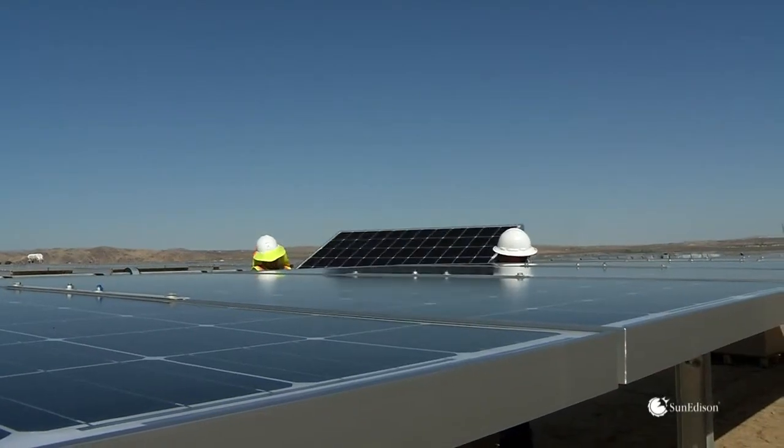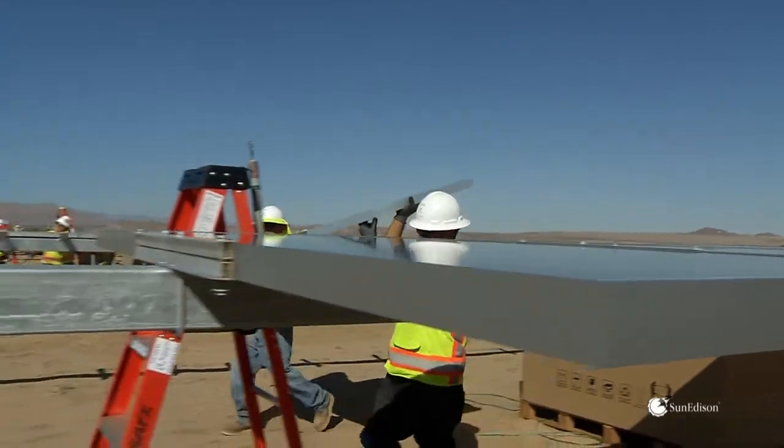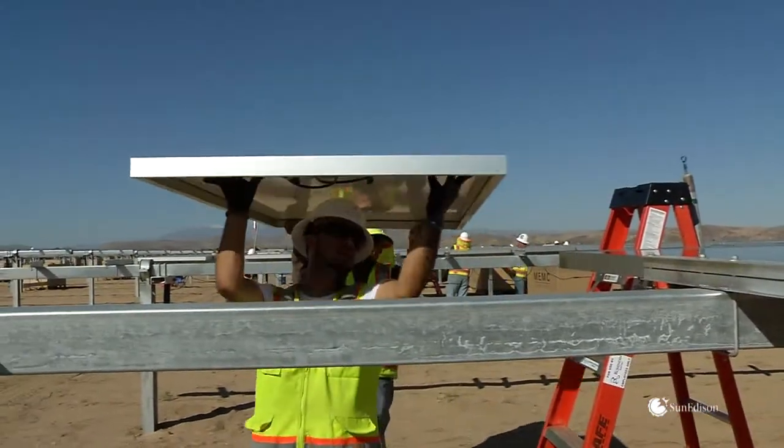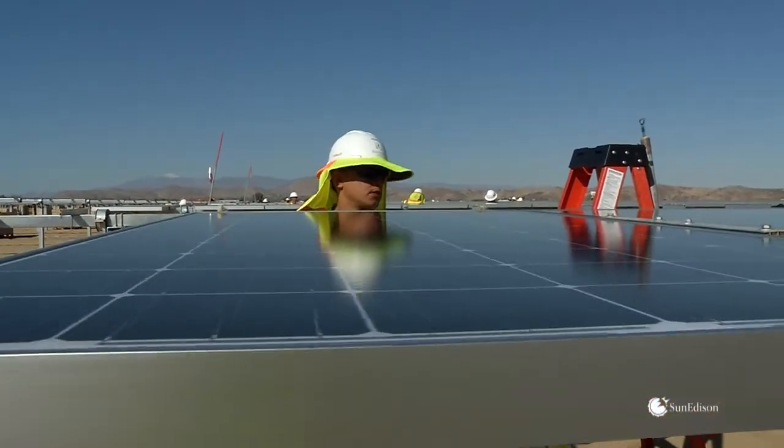The SunEdison Sylvantis Mono Series delivers over 330 watts of maximum power, with positive tolerance of minus zero to plus five watts. The Sylvantis modules have many innovations built into them to increase power output and lower the levelized cost of electricity for the end customer.